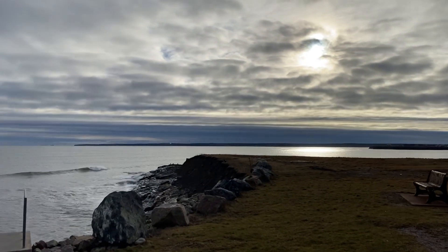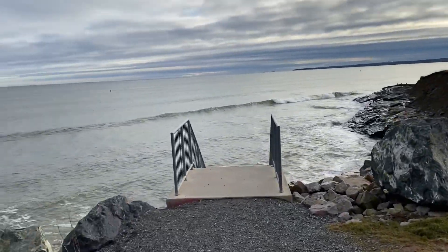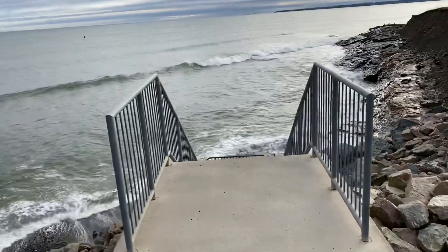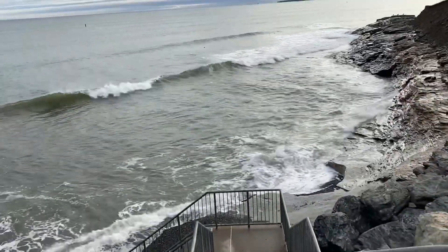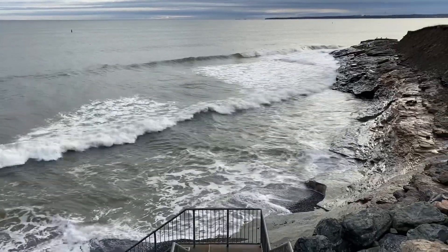It's early morning and I am back at the shore where I visited yesterday looking for sea glass, and I'm hoping to find some more here today. Just absolutely beautiful.